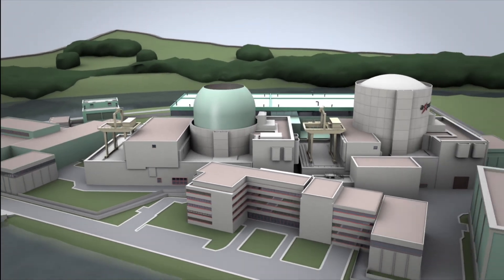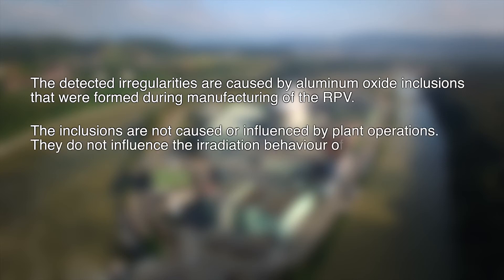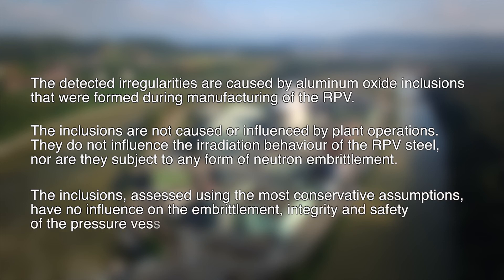In conclusion, the main statements are: The detected irregularities are caused by aluminium oxide inclusions that were formed during manufacturing of the RPV. The inclusions are not caused or influenced by plant operations. They do not influence the irradiation behaviour of the RPV steel, nor are they subject to any form of neutron embrittlement. The inclusions, assessed using the most conservative assumptions, have no influence on the embrittlement, integrity and safety of the pressure vessel.